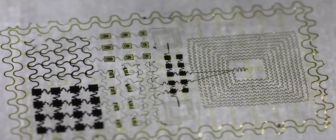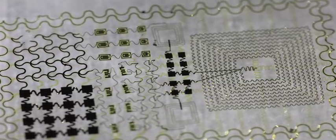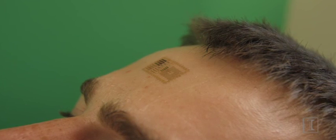Other demonstrations have shown the wearers controlling video games. The functioning systems demonstrated in this paper involve devices that can monitor brain function — they laminate onto the forehead and can monitor brain waves and determine certain aspects of brain activity.